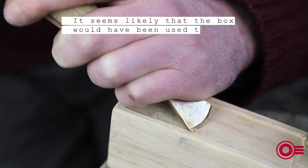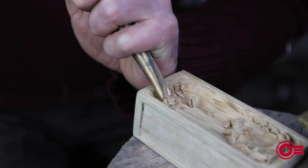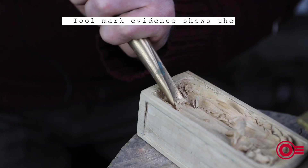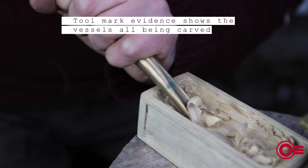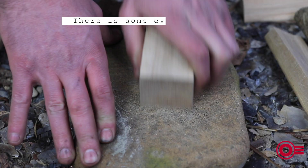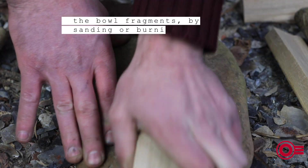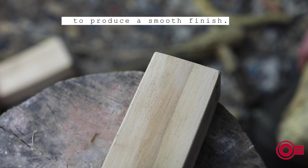It seemed likely that the box would have been used to store items of some value to the owner. Toolmark evidence shows the vessels all being carved initially with an axe, with some finer work carried out with a gouge. There is some evidence of finishing, particularly among the bowl fragments, by sanding or burnishing to produce a smooth finish.